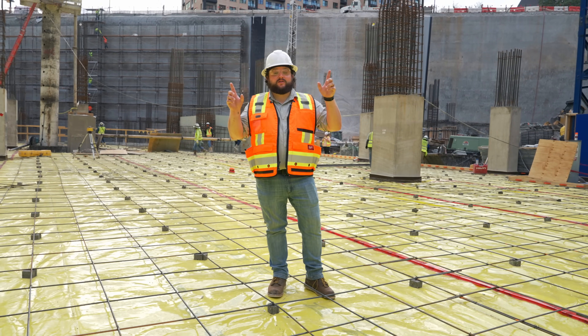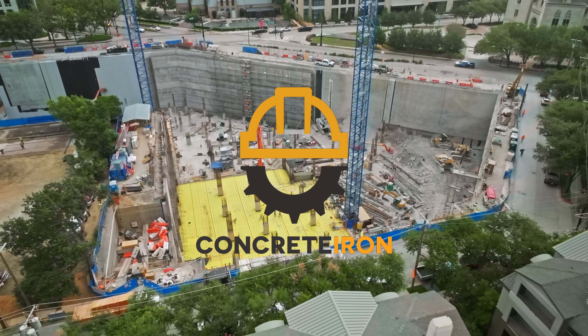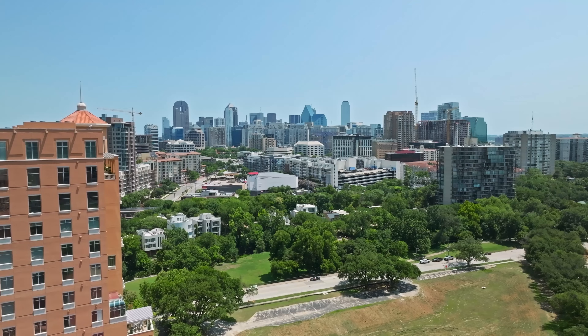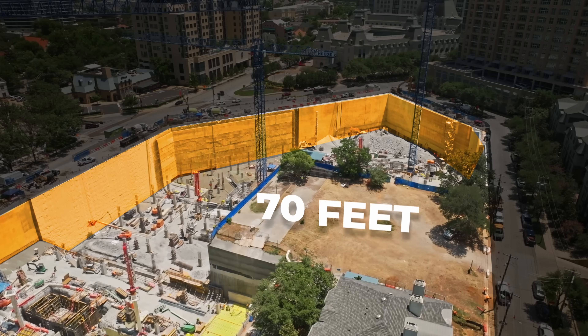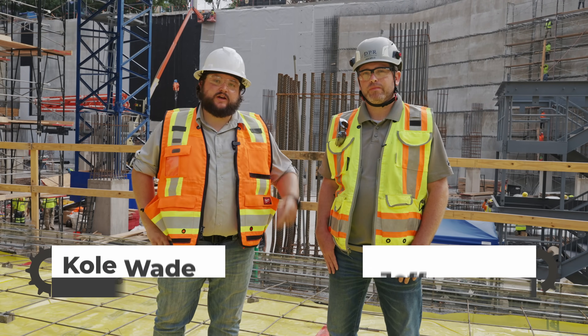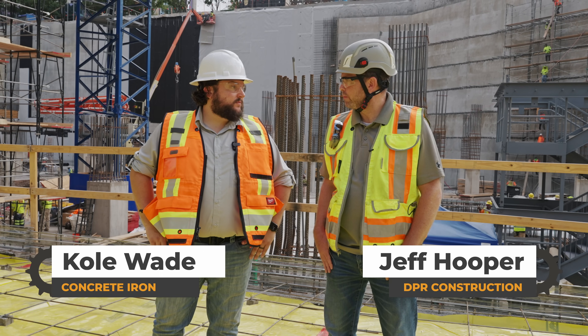Hey, this is Cole of Concrete Iron, and I am currently in a very deep hole. We're currently about 70 feet below the streets of Dallas, Texas. I'm standing here with Jeff Hooper, who's over this project for DPR. Jeff, thanks for having us out today. I really appreciate it.